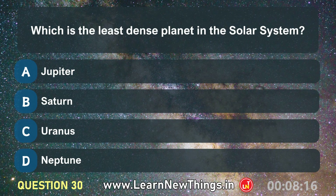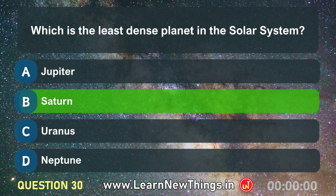Which is the least dense planet in the solar system? Saturn.